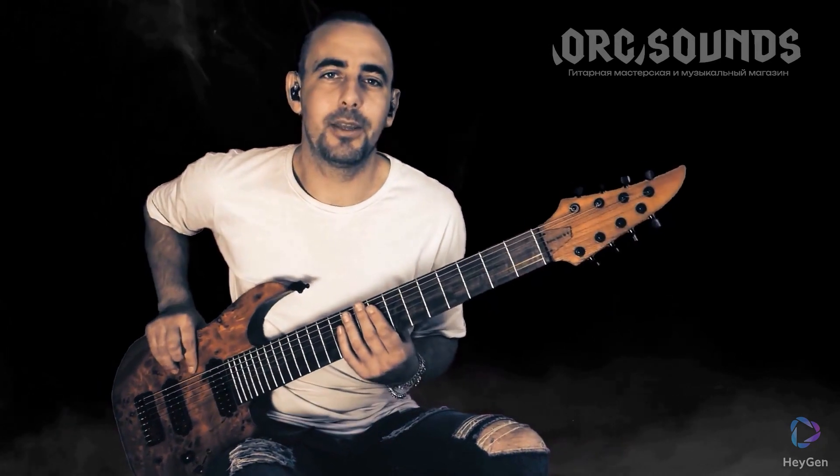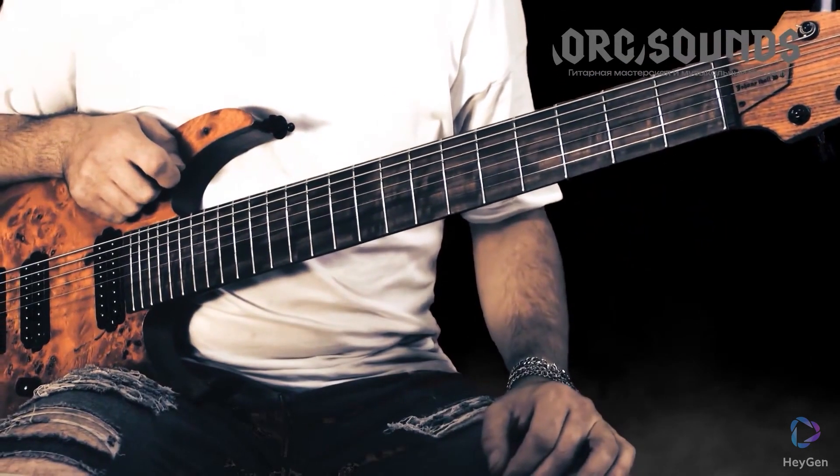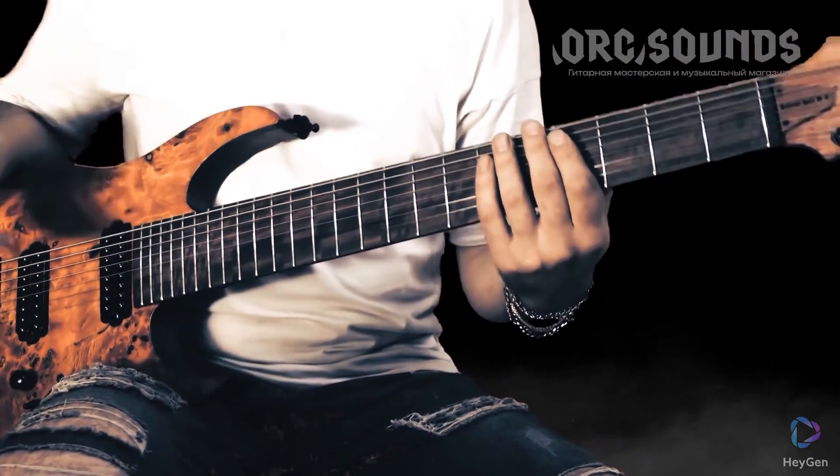Hello everyone, dear friends. Today we will be reviewing a cool guitar from our domestic guys from the company Org Sound. What impressed me the most about this guitar is the through neck, the reinforcement of the neck with two composite rods, and the scale length of 30.